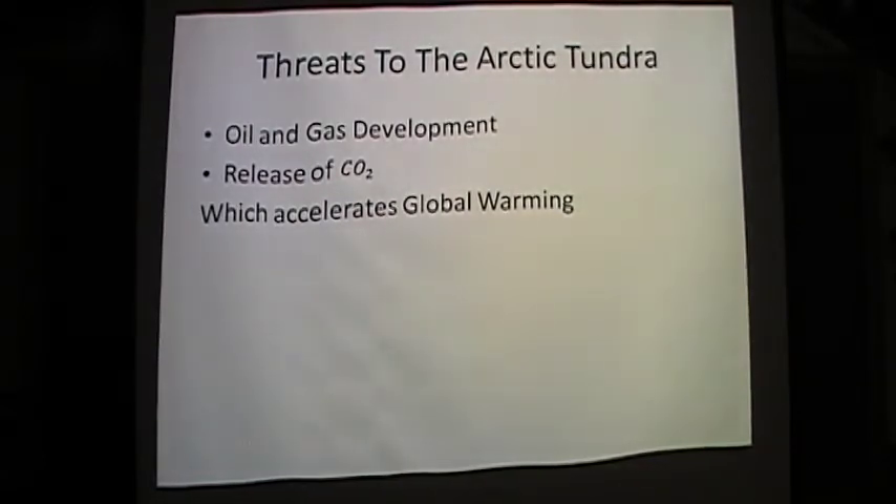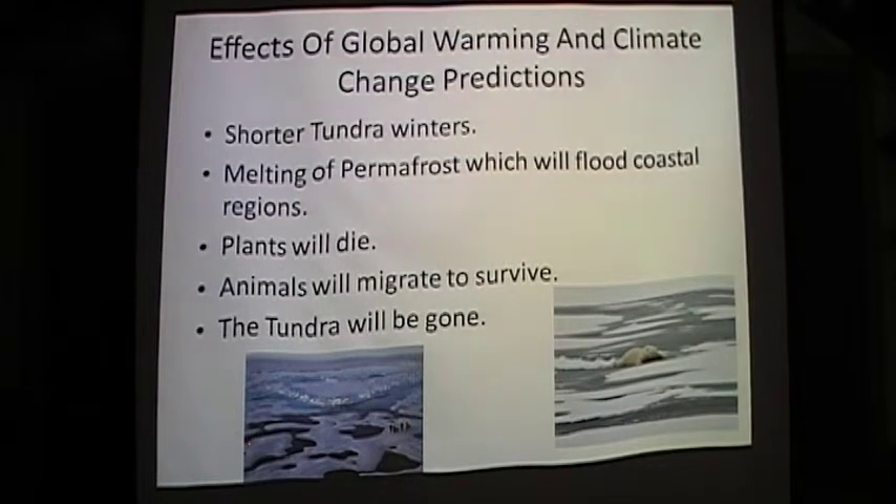The greatest threats to the Arctic Tundra are oil and gas development, as well as global warming. With warming comes a melting of permafrost, a decaying of the dead plant material it contains, and a release of more CO2, which accelerates global warming. Scientists feel that with global warming will come a shorter tundra winter and melting of snow cover and permafrost, which will flood coastal regions. Plants will die, animals will migrate to survive, and the tundra will be gone.